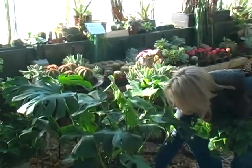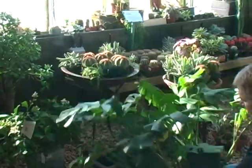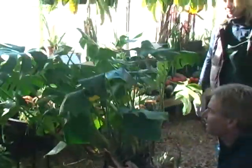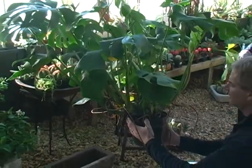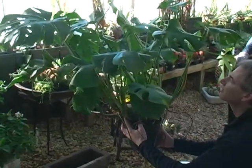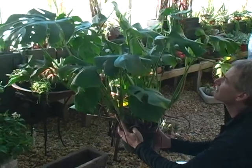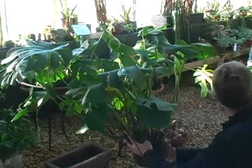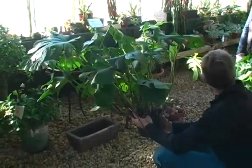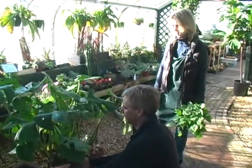It gets even bigger — it gets huge. Look at the size of the pot compared to the size of the plant. Look at how happy that plant is — that's unbelievable, in that size of a pot. They like to be tight in their pots. They don't want to be sitting in a lot of soil and moisture. You would think you'd have to water it very frequently because the roots would dry out, but you don't. I water that every two weeks. Unbelievable.